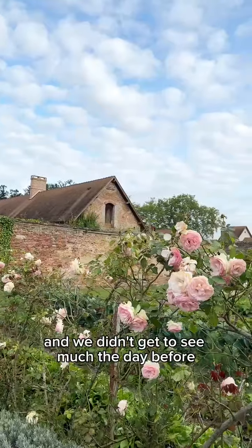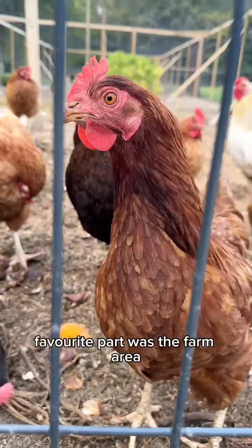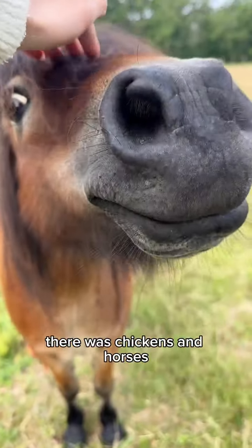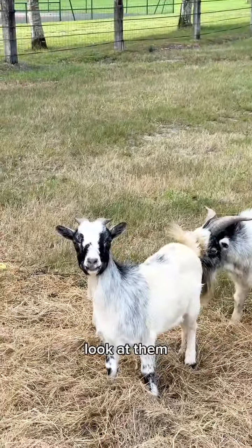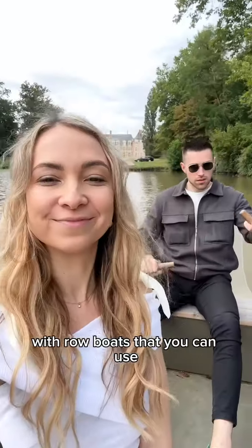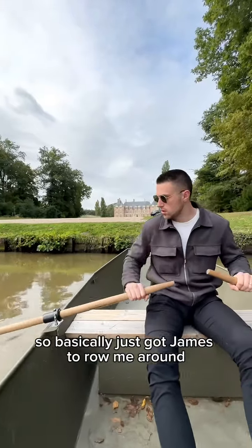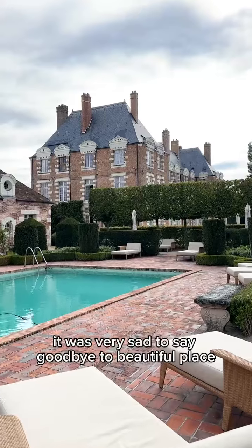The property is absolutely massive and we hadn't seen much the day before, so we spent the morning exploring. My favorite part was the farm area — there were chickens, horses, and these silly little goats. They also have a whole lake with rowboats you can use, so we had a little Notebook moment. I was really bad at rowing so basically just got James to row me around.